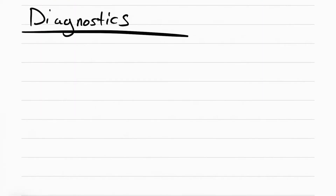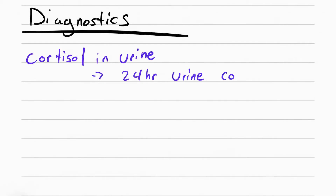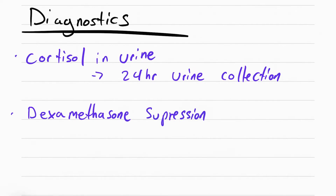Diagnostics that can be done include checking cortisol in the urine, requiring a 24-hour urine collection. Remember to throw out the first void and then start collecting. Another diagnostic is the dexamethasone suppression test, where you give the patient dexamethasone — a steroid — to see if it suppresses ACTH production. Normally cortisol levels should go down, but in a patient with Cushing syndrome the cortisol levels will stay elevated.